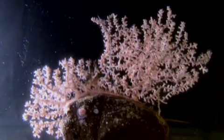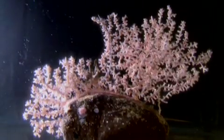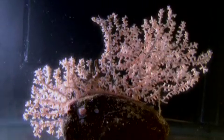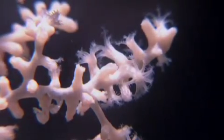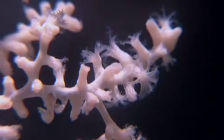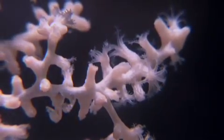The Gorgonian corals are actually colonies of animals. The individual members are polyps. The skeleton of the corals is flexible so that it can move in the currents.